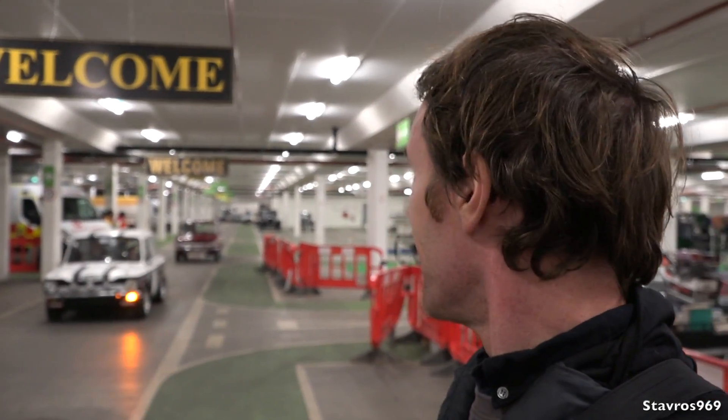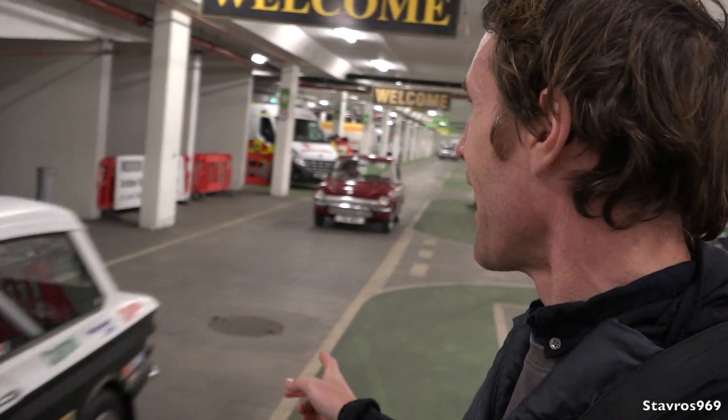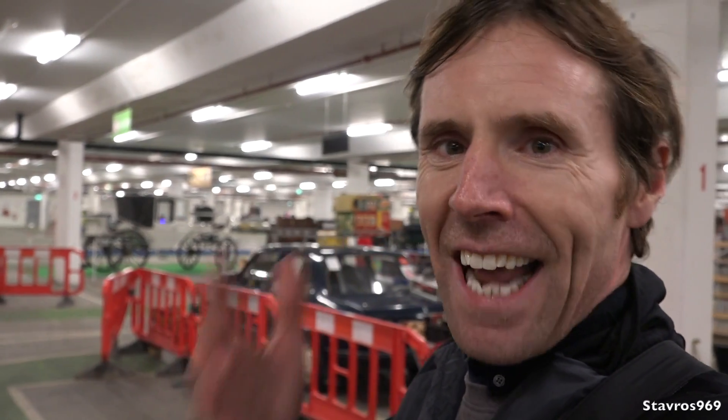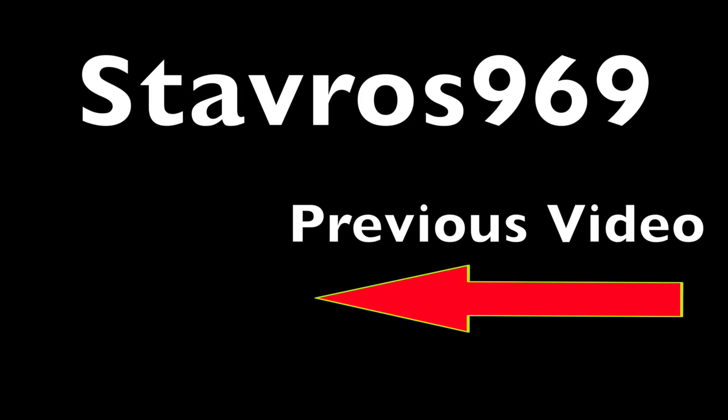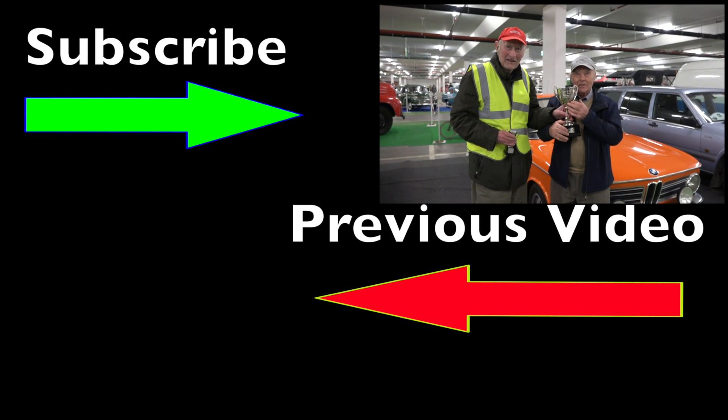That's where I'm going to leave you today from the Ballinakill Vintage and Classic Owners Club show here in Portlaoise, with the two Hillmans heading off. Thank you all very much for watching, and I'll chat to you all again next weekend for another video. Until then, take care and thanks for watching, cheers.